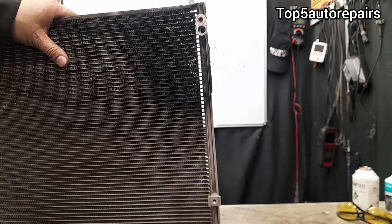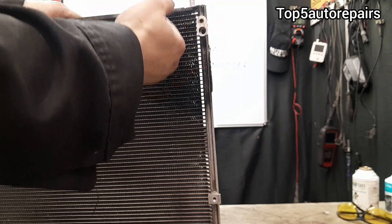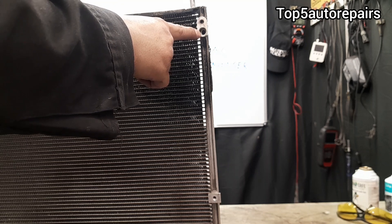The next reason why your AC condenser is not working properly is going to be caused by a bad O-ring. If the O-ring becomes brittle or ends up cracking, this can cause refrigerant to leak out of the AC condenser connection.